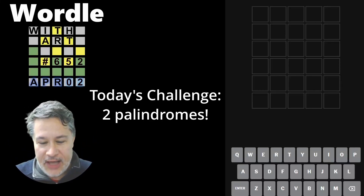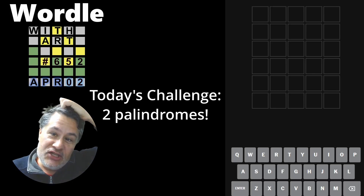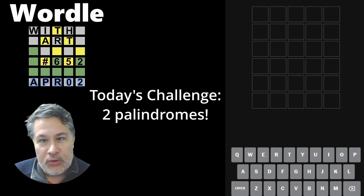Hello, everyone. Welcome back to another edition of Wordle with Art. We are ready to start our second challenge for the April Wordle Challenge with Art.